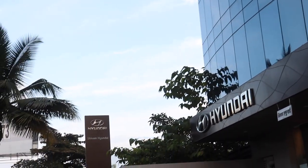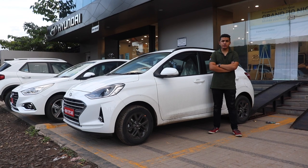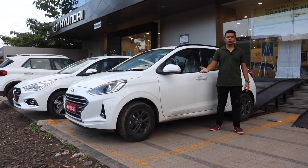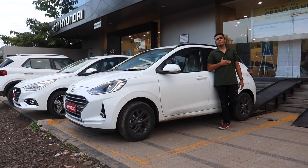We are very thankful to Shivam Hyundai for letting us shoot this video and giving us early access to this car. Comment down below and tell us whether you would buy the Grand i10 Neos or the current Grand i10. This is Saksham Gosain, signing off from the Drivers Hub.